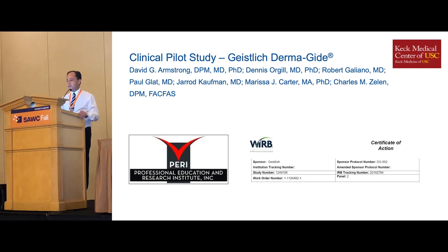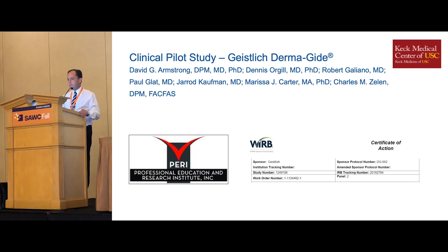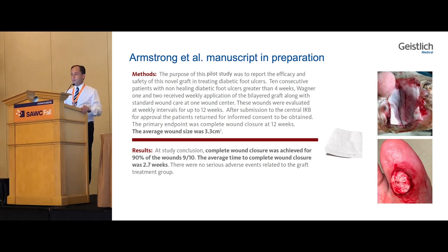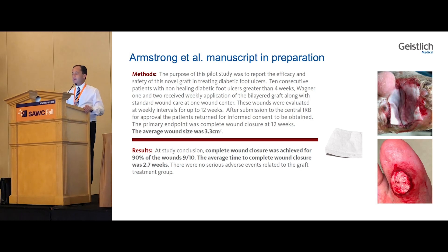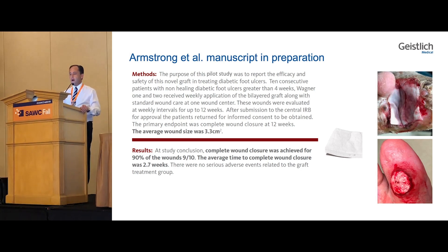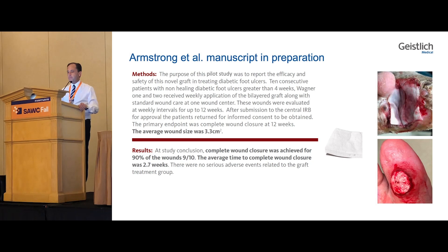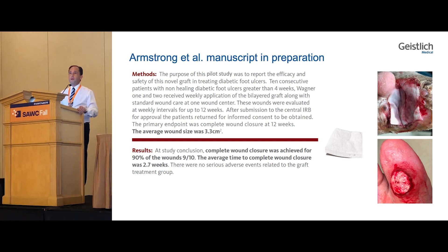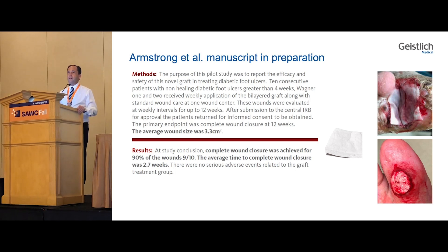It was WIRB approved. It was a 10-patient trial — 10 consecutive diabetic foot wounds, non-healing for at least four weeks. Both Wagner 1 and 2 were allowed in the trial, and they received weekly applications of the Dermaguide in the wound healing center. All wounds were evaluated weekly for up to 12 weeks. The average wound size was actually quite large. Most of the patients were elderly, 65 years old, most were morbidly obese with a BMI greater than 34, and the average wound size was twice that of the standard DFU — 3.3 centimeters squared.